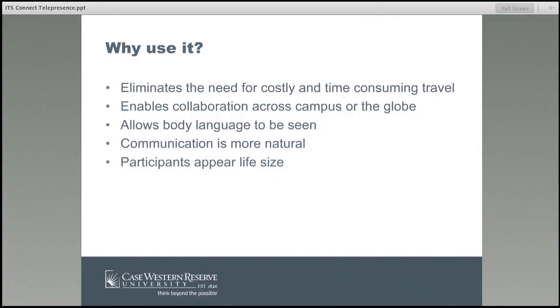So why would you use it? It eliminates the need for travel. If you are on a committee that has people from all over different states and you're working on a conference or a program, you can actually meet using telepresence, either one-to-one or with all of you from different places. It eliminates the concept of having everyone travel to one location. It enables collaboration across campus or across the globe. It allows body language to be seen. On telepresence you actually see people in a life-size version, and it will switch from person to person. There are different options for that as well. It's more natural.